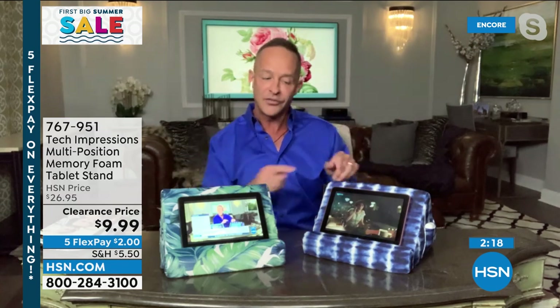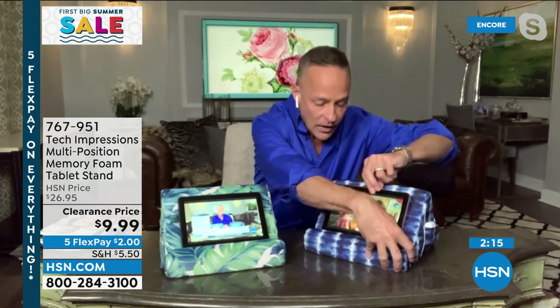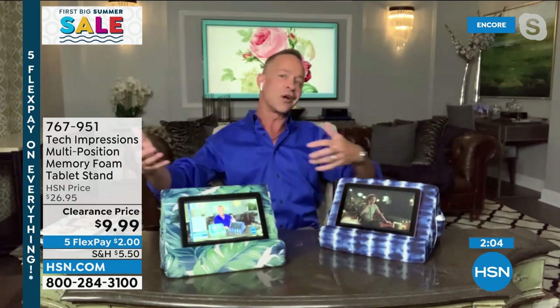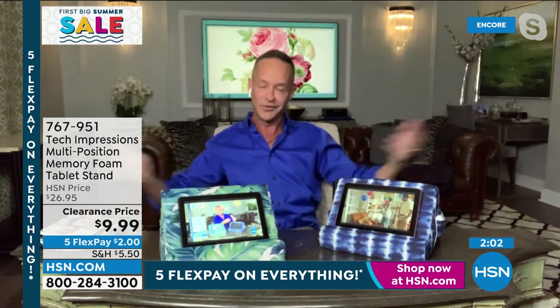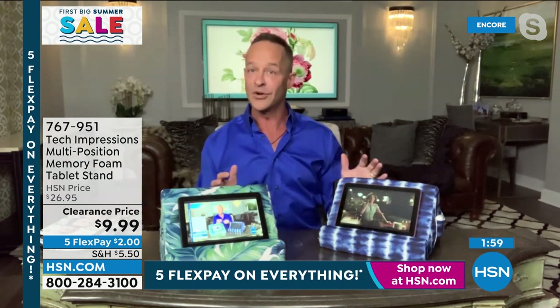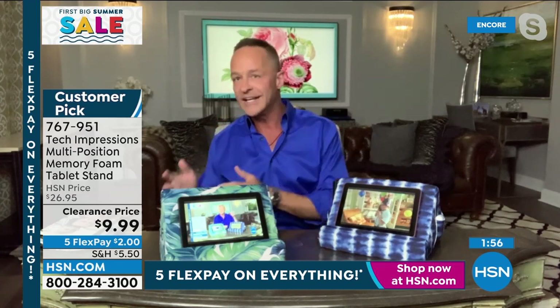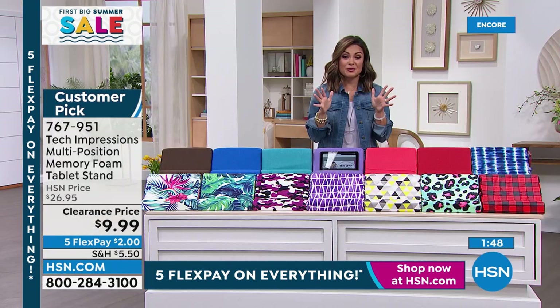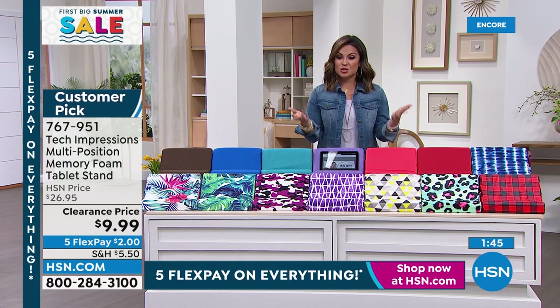Whether it's the 70-degree angle sitting at a desk or the 50-degree angle when you're reclined in your recliner or on your couch, there's always a way to get comfortable using your tablet, phone, books, or magazines. This was typically $26.95 and was a customer pick at that price. At $2 on flex pay it's a great opportunity — just an easy add-to-cart. Last call on deep red — we have 50 left in that really pretty dark brick red.